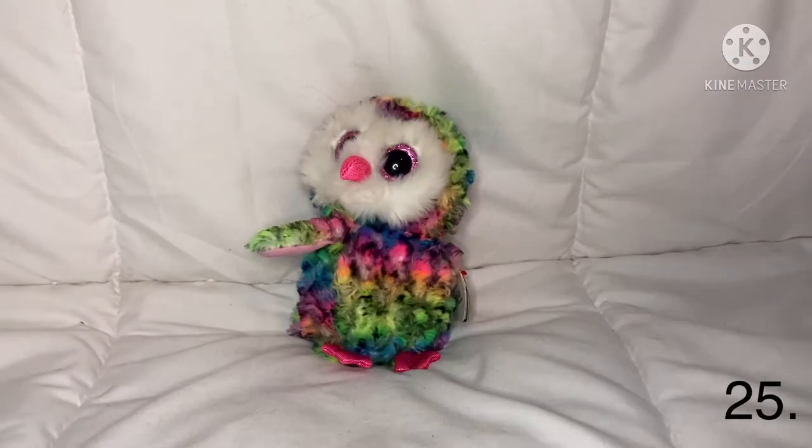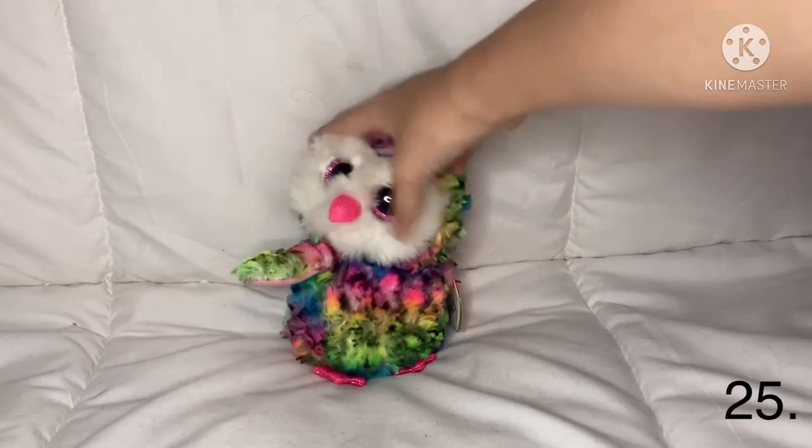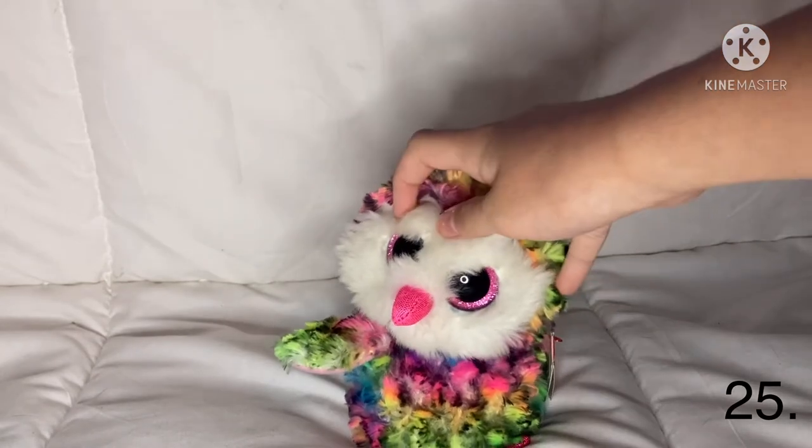The next one is Lacy — she looks like a regular cheetah but with pink around her, so she's really pretty. The next one is Owen — I just have one thing I don't really like about Owen: his head is torn. I didn't do that to him, I think it just came like that.